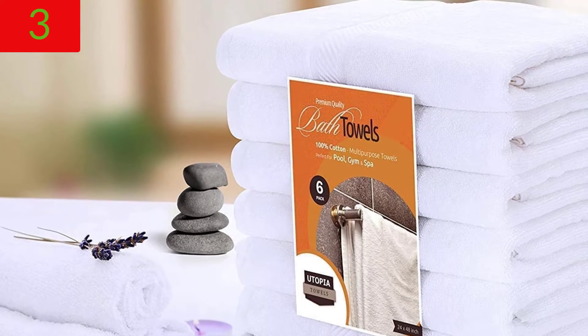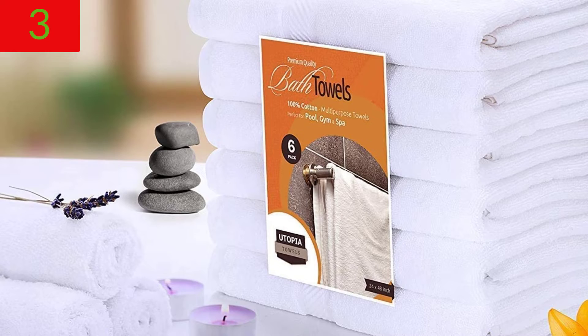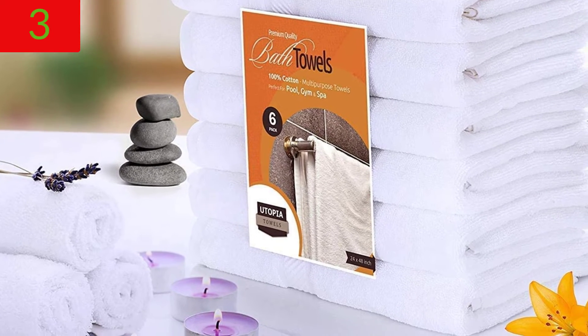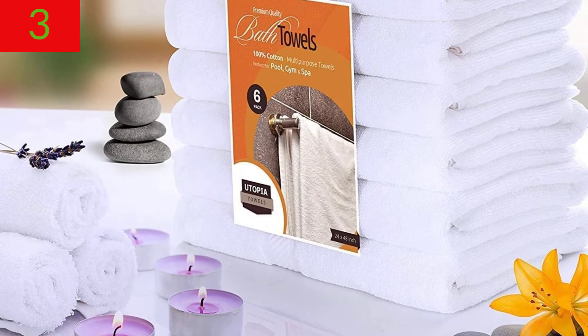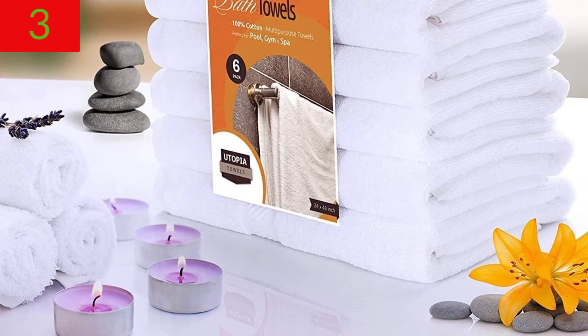The towels are made to provide a luxurious experience in everyday household duties, in the gym, spa, pool, or just in the guest bedroom. The towel's texture is soft and gentle on the skin, and its composition makes it very absorbent and long-lasting. The towel's fabric is made from organic materials, making it safe and dependable to use.